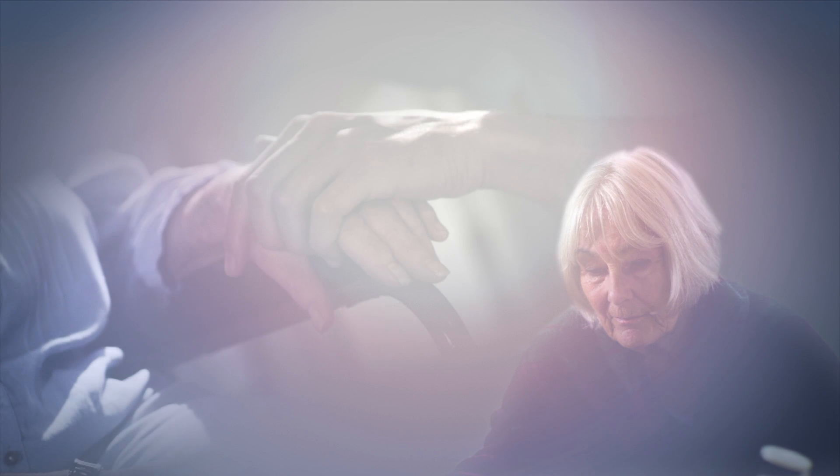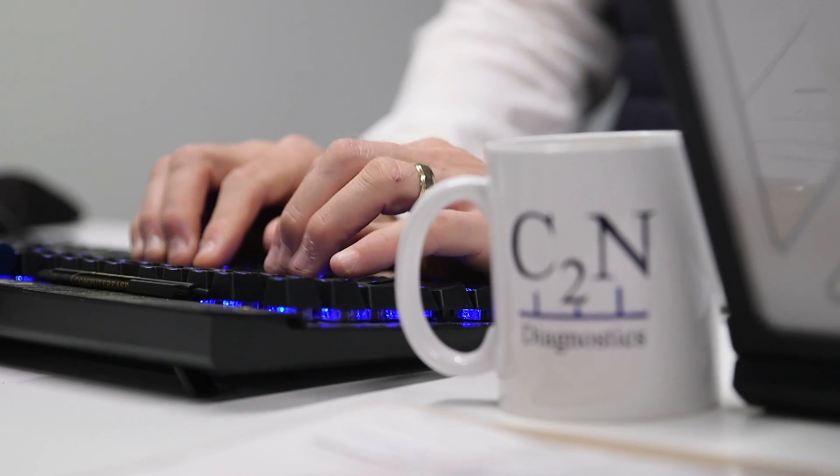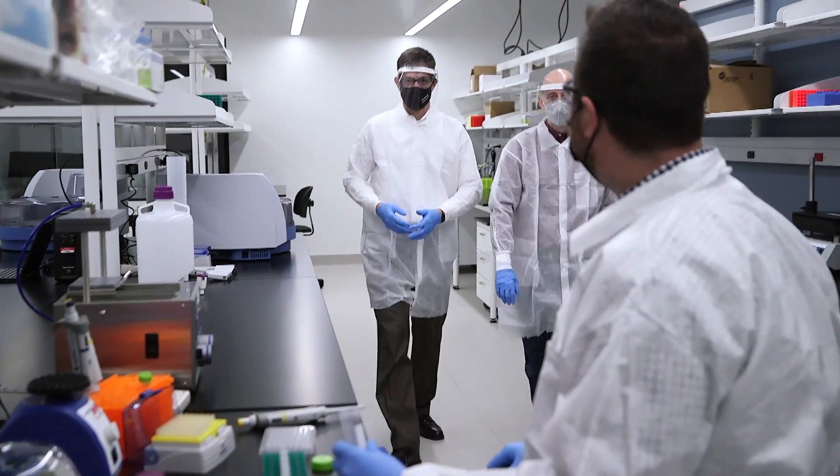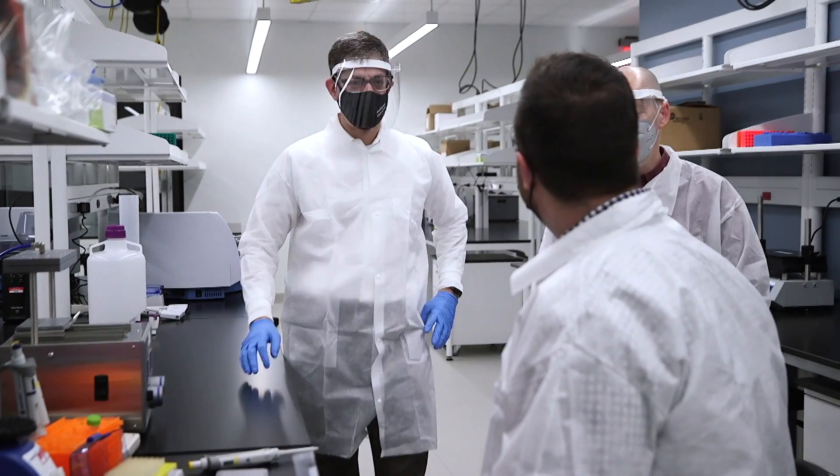The misdiagnosis rate is a high number. And if you ask a doctor, they'll say, yeah, I'm pretty confident it's Alzheimer's. They'll be wrong 30 to 40 percent of the time. Joel Bronstein is the CEO of C2N Diagnostics in St. Louis. The company has accomplished something new — an Alzheimer's blood test that's now on the market.